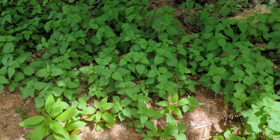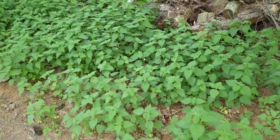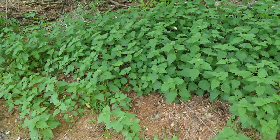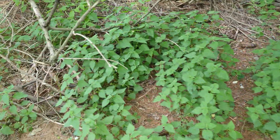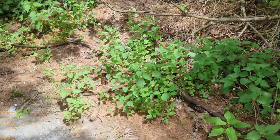Now, back to the stinging nettle. How beautiful. You're probably wondering, why don't you harvest it? Why don't you eat it? Well, it's on the side of a road, and cars come here and I'm sure they pollute the ground a little bit, and it seeps into the soil.